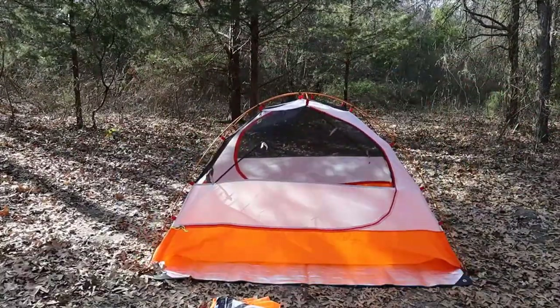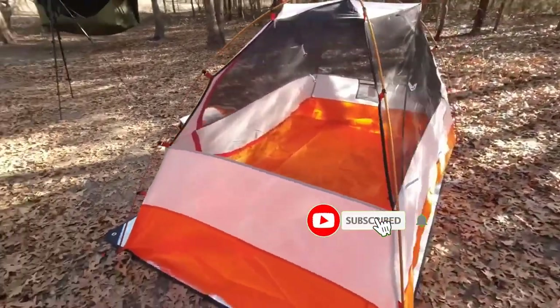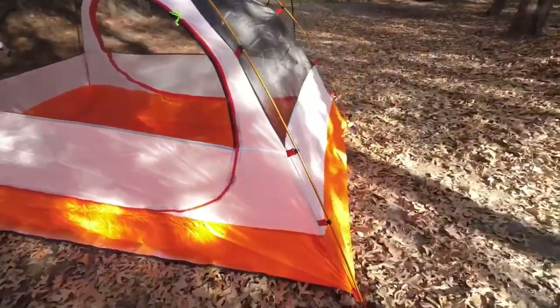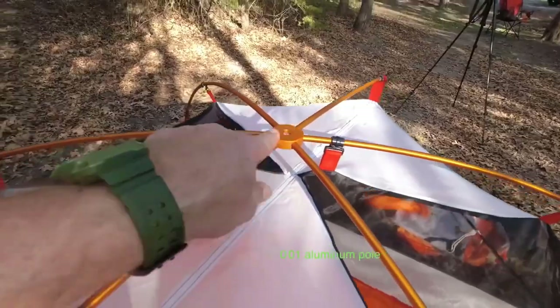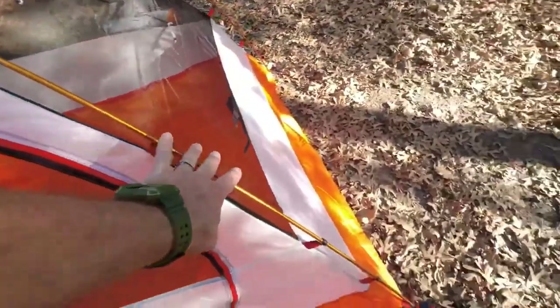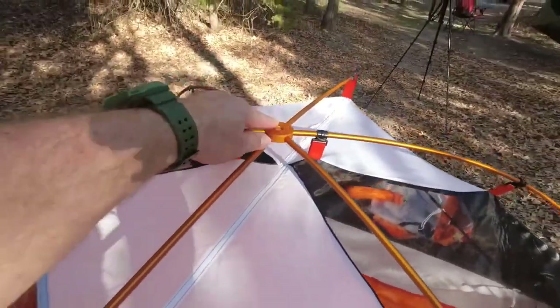The outer rain fly fits snugly over the inner dome and provides two grand covered vestibules over the front and rear entrances, turning the whole setup into a tunnel tent. These vestibules are complete with awnings held up by poles, with enough space to set up some chairs. The rain fly also has closable windows on the side, letting light enter even when the rain fly shields the rest of the tent from the elements. Inside the tent, there are multiple gear pockets and a lantern hook, so that things can stay nice and organized.